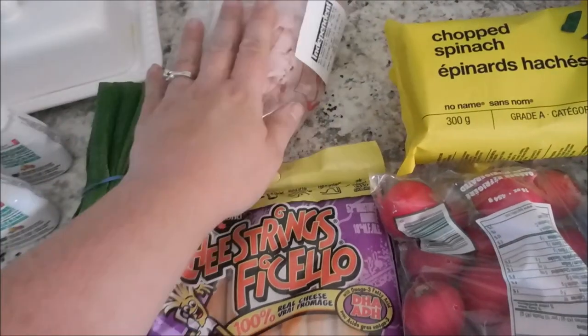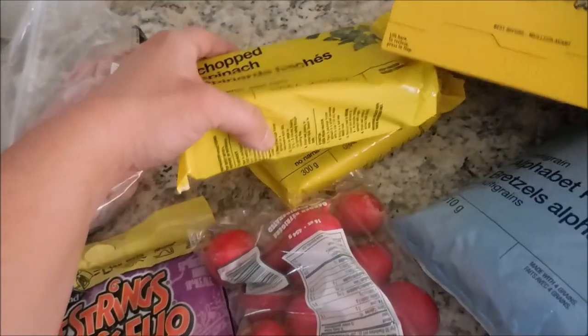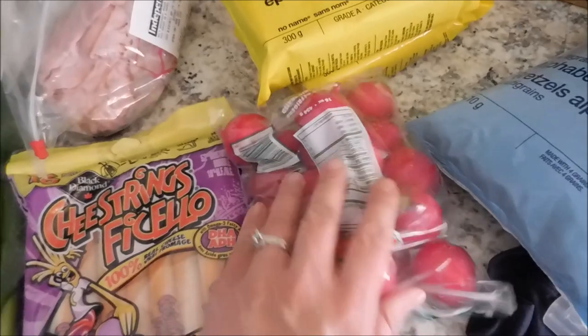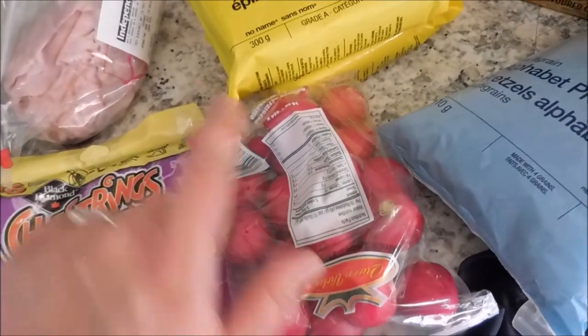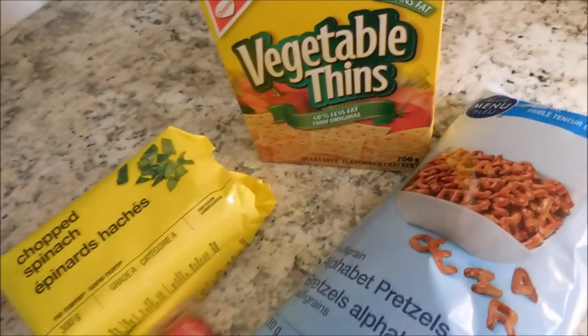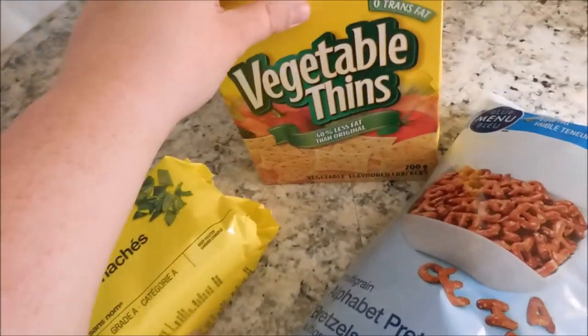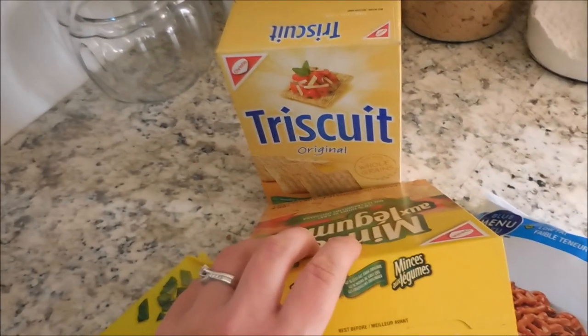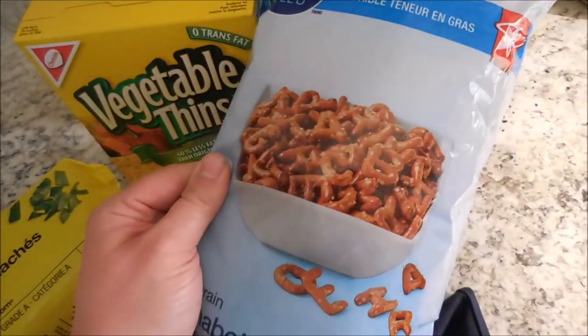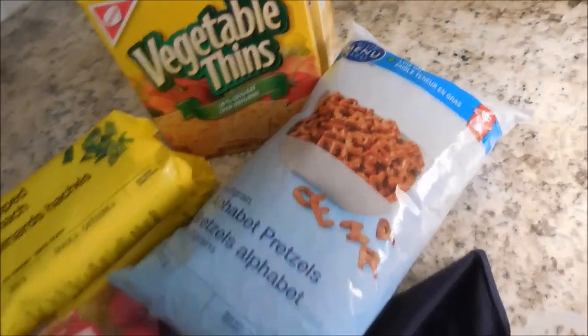Then we got some lean deli ham for sandwiches, and two packages of frozen chopped spinach. Some radishes — I have a roast and I'm going to throw these in with it as kind of an alternative to white potatoes. Some veggie thin crackers and Triscuits, some pretzels, and these are alphabet pretzels — I thought the kids would have fun with those.